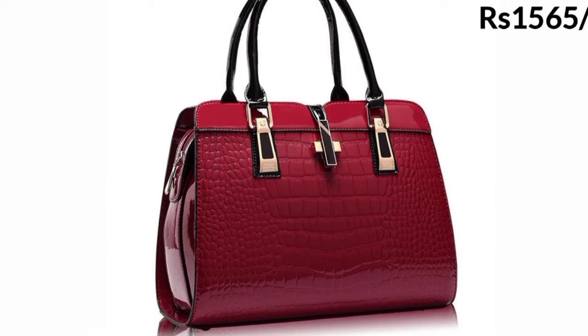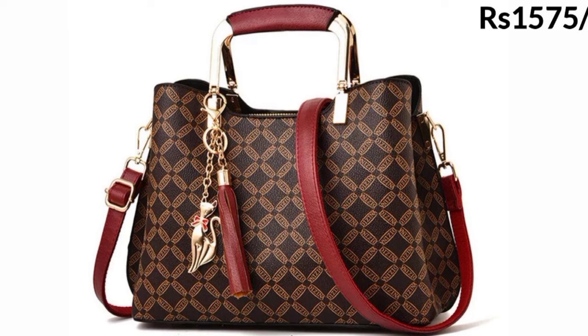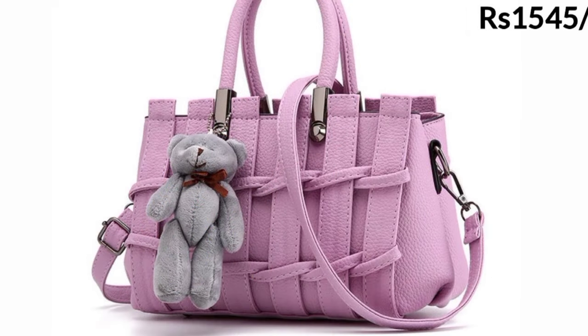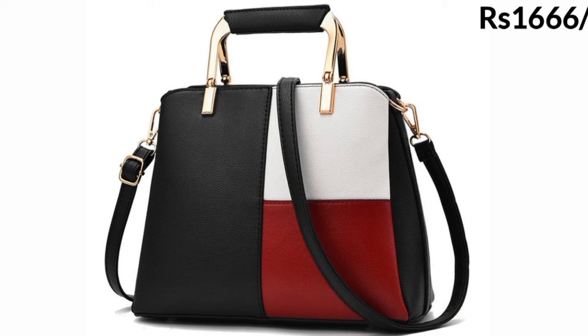These items are easily available online. If you want to buy one of the bags from this stylish and beautiful collection, just go to the description box of this video and click on the site link given there. Just click on the site and you can easily do shopping online yourself.